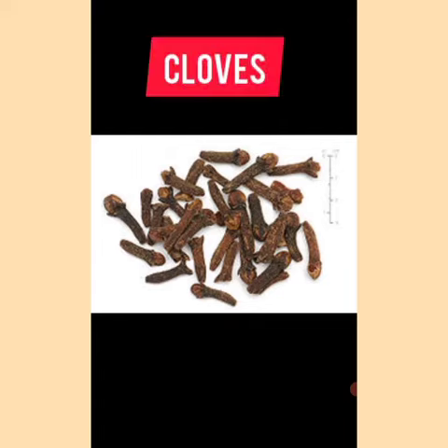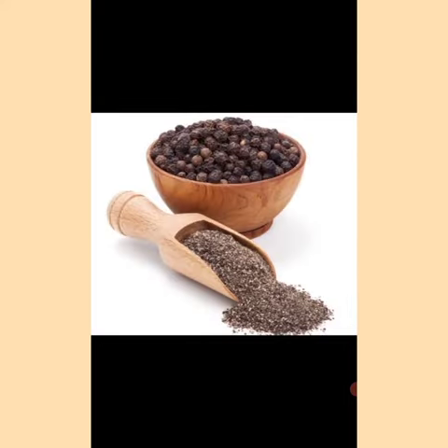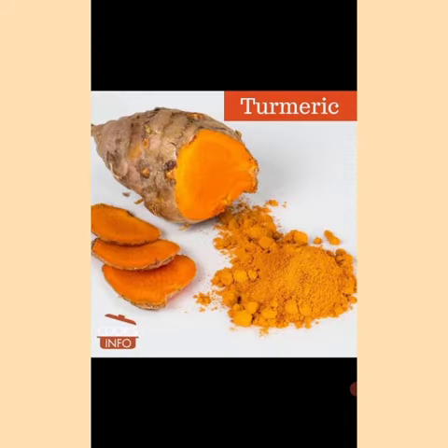Cloves look like nails and give relief in toothache. Red chili makes our food spicy. Black pepper adds flavor to food and is the most popular spice. Turmeric is a fine yellow powder that heals wounds.